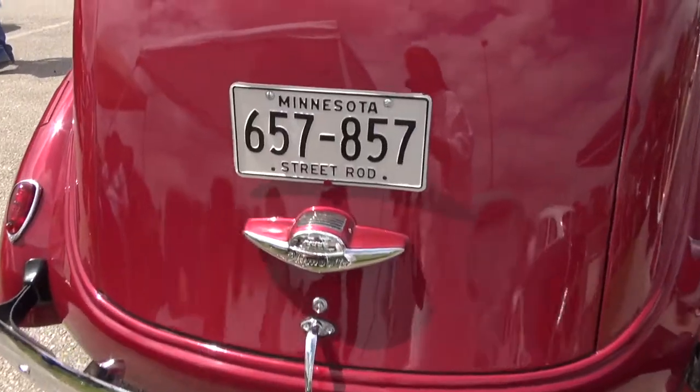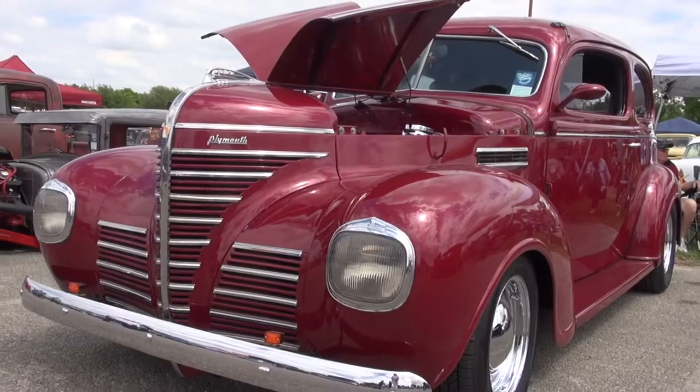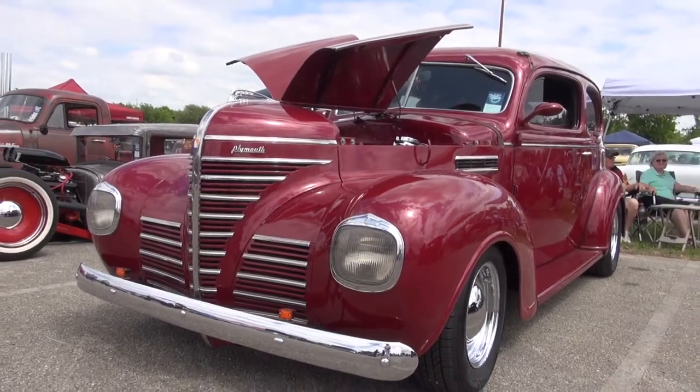This is my '39 Plymouth. It's got a 350 with a 9-inch rear end and a Mustang II front end. It's kind of unique — there aren't too many of them around.